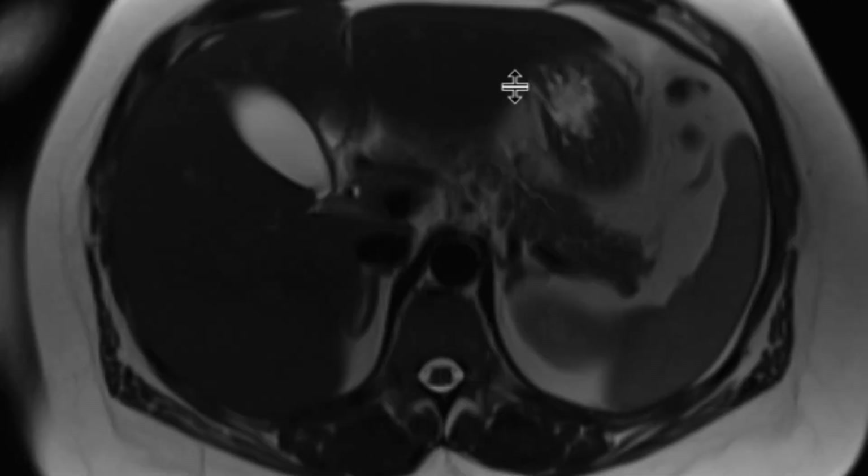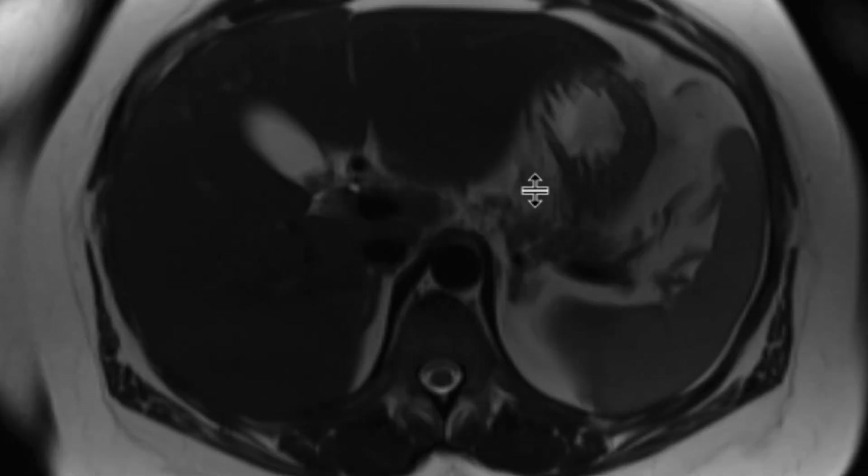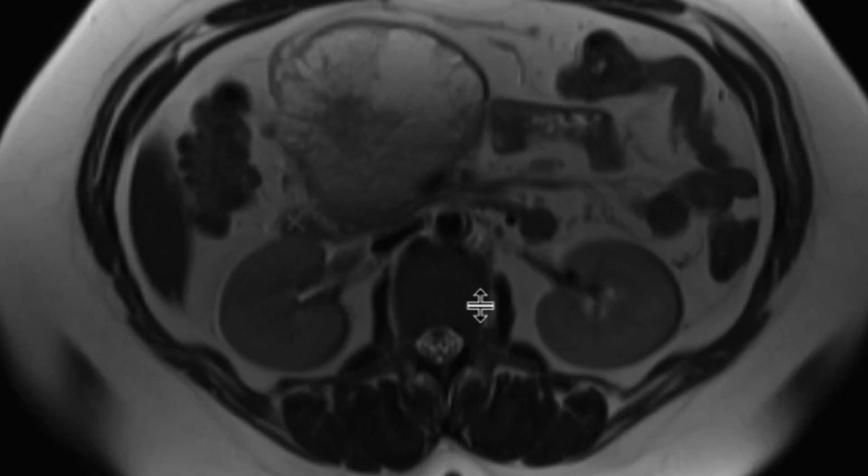And really, despite the large size of this mass, there's no real mass effect upon either the pancreatic duct or the common bile duct, which are not really dilated.